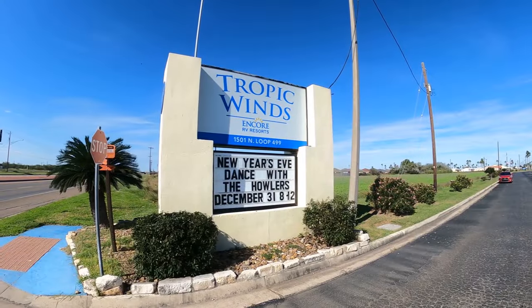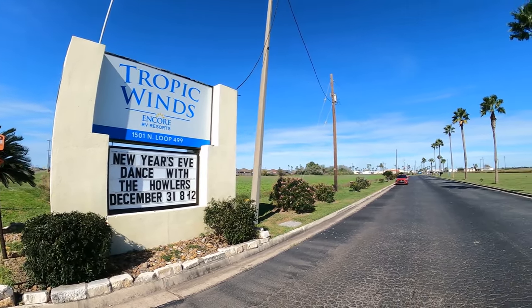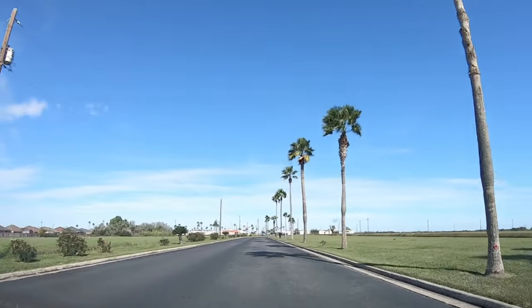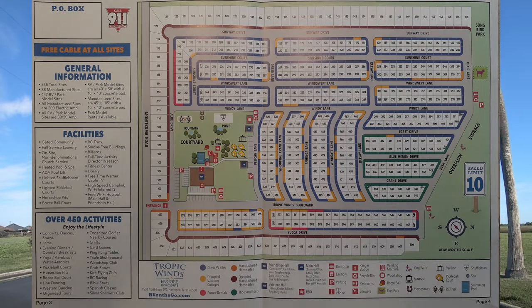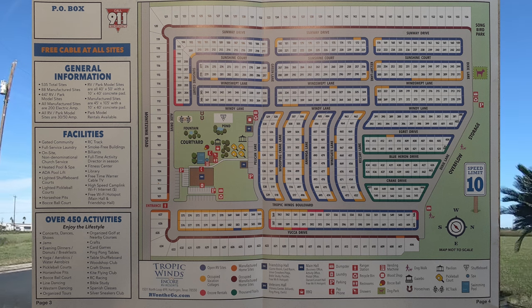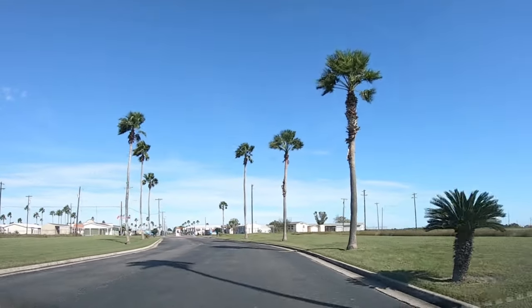Very easy entry to the park. Even though the address is there on 499, you take their private road that takes you back just a little ways. This is a map of the park, and this one does have a dedicated Thousand Trails section. Over by that 10 mile an hour speed sign, there's a green area — those are the Thousand Trails dedicated sites. We'll show you those as we go along.